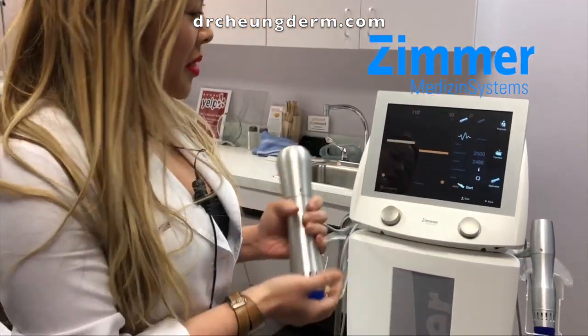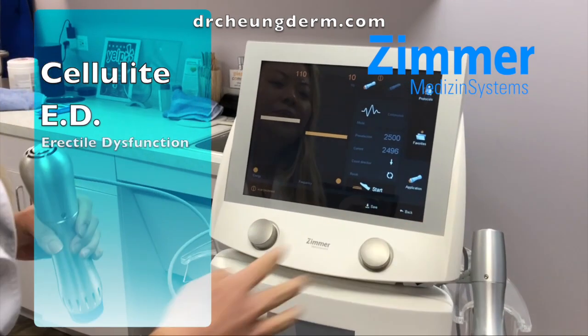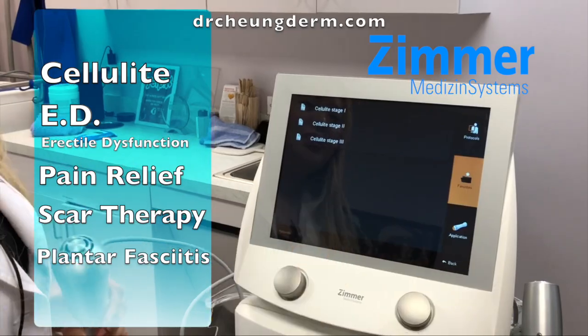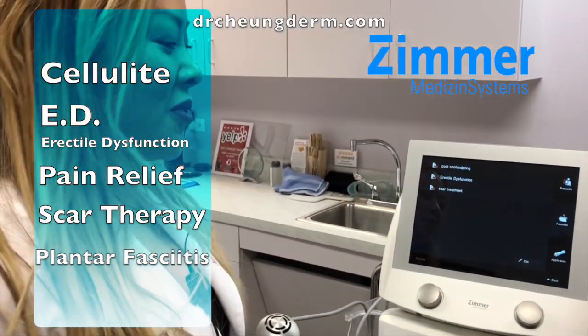This actually has a lot of applications besides just using it for kidney stones. We also use it for things like cellulite and erectile dysfunction, and we also use it for scar therapy.